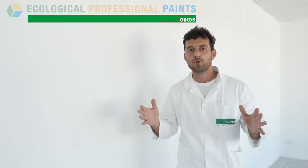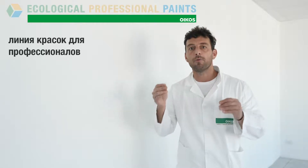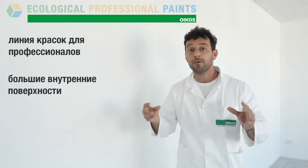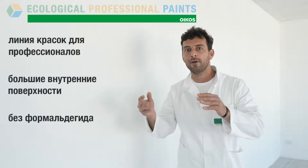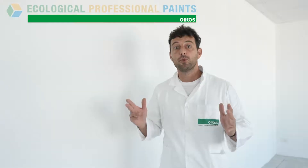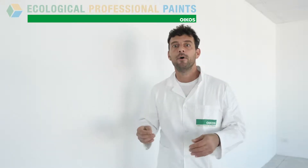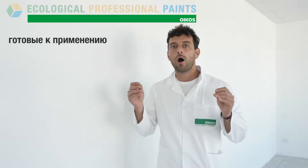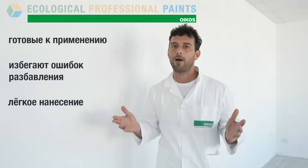Professional Ecologic Paints are a special line for interior use, based on three paints for professional application on large surfaces. Without formaldehyde, they guarantee well-being in environments. The professional Ecologic Paints are ready to use, avoiding dilution errors and very easy to apply.